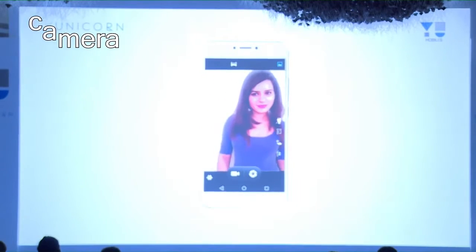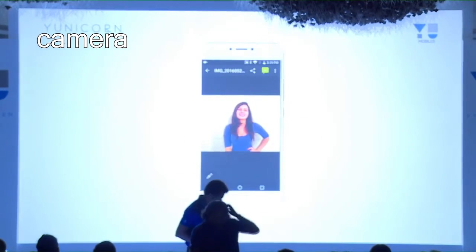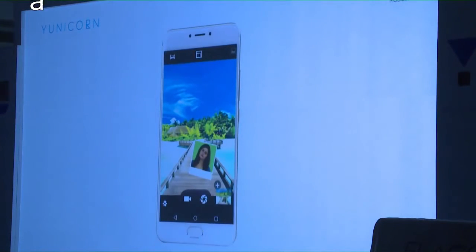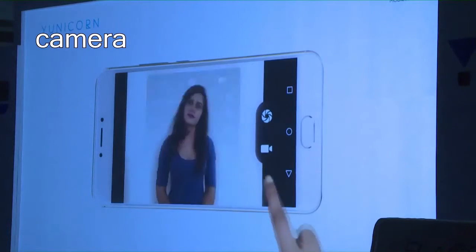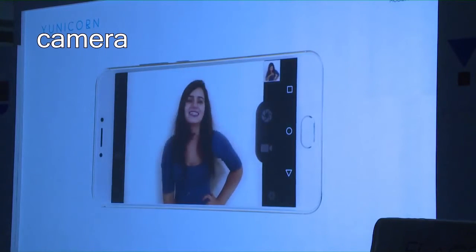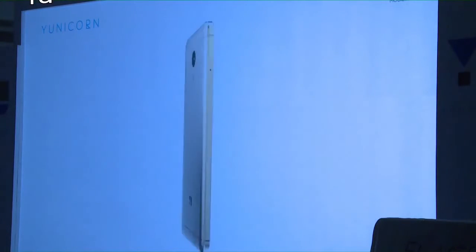The camera lets you filter, beautify, and check in anywhere with picture-in-picture. There's panorama for wide shots, HDR for stills, and EIS for stabilization. Gesture shot, smile shot, and voice capture make selfies easier. You also get full HD video and slow-mo recording — basically a very feature-packed camera experience on the Unicorn.